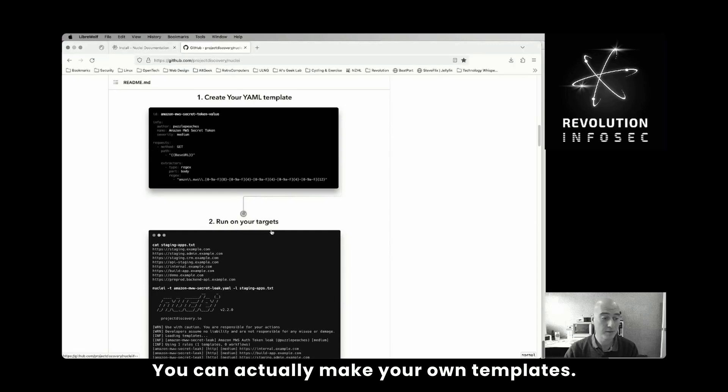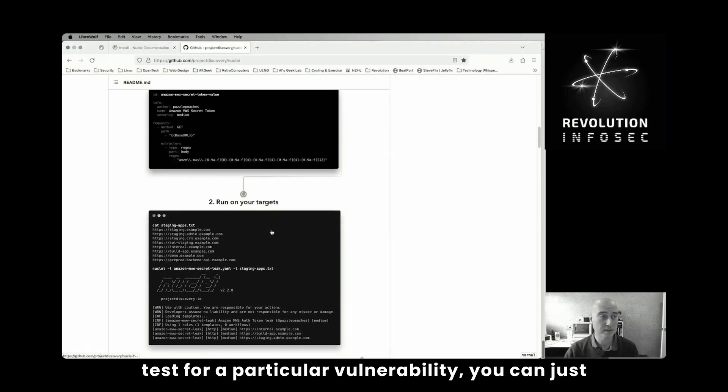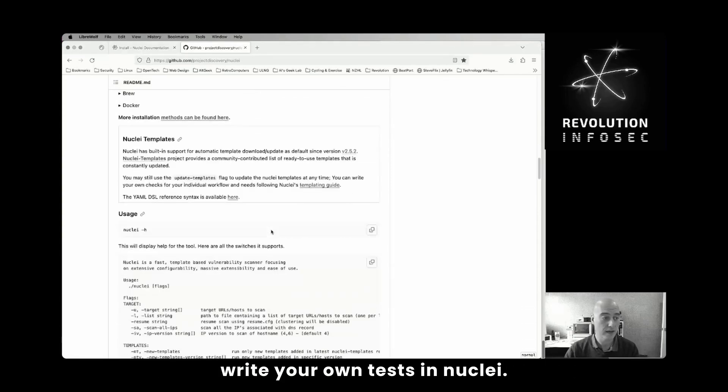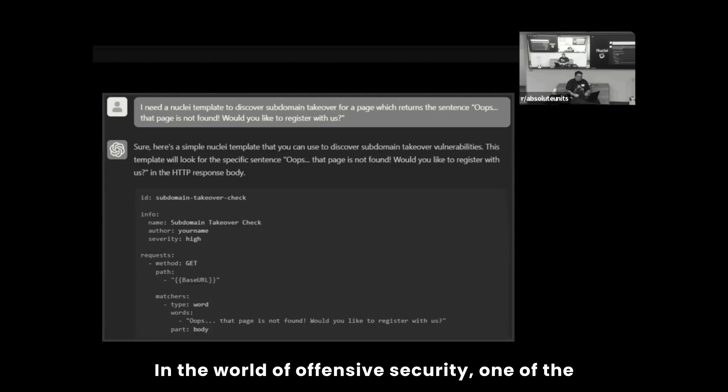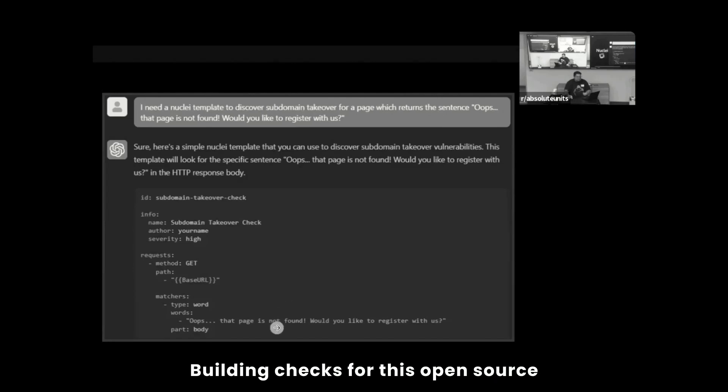You can actually make your own templates. So if you know a specific way to test for a particular vulnerability, you can just write your own tests in Nuclei. In the world of offensive security, one of the best tools made in the last 10 years is Nuclei — probably right behind Nmap. What it is: it's an open source vulnerability scanning framework, and building checks for it is a godsend, honestly.